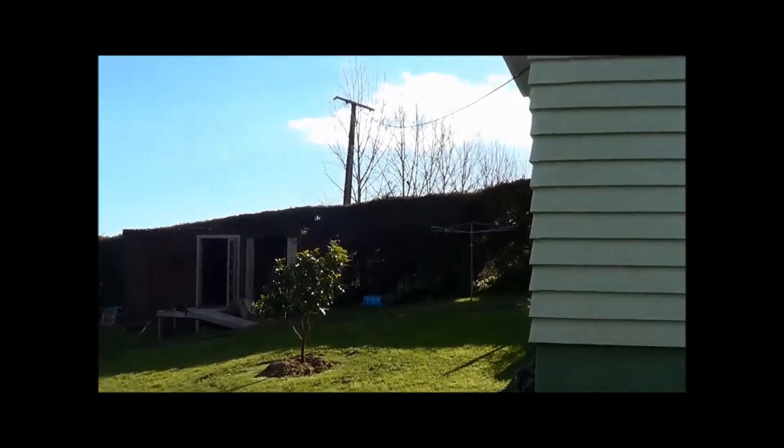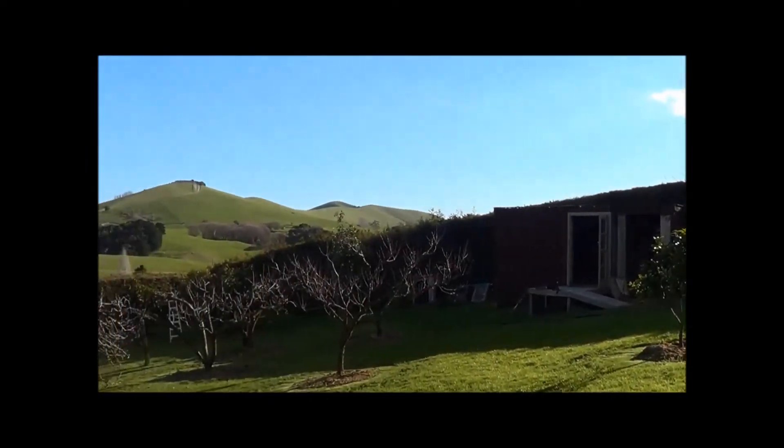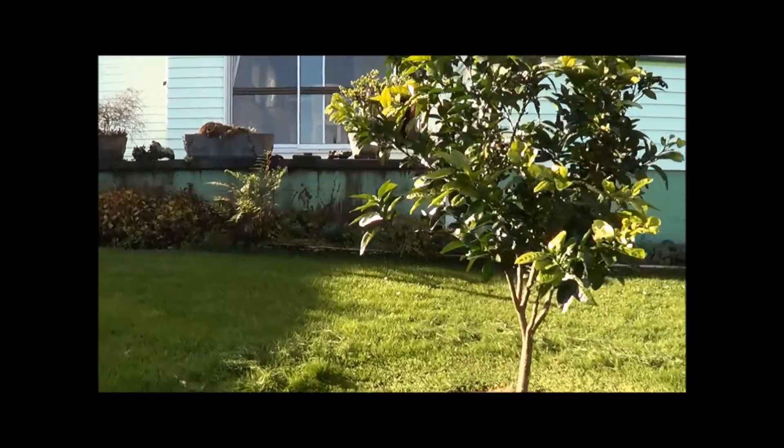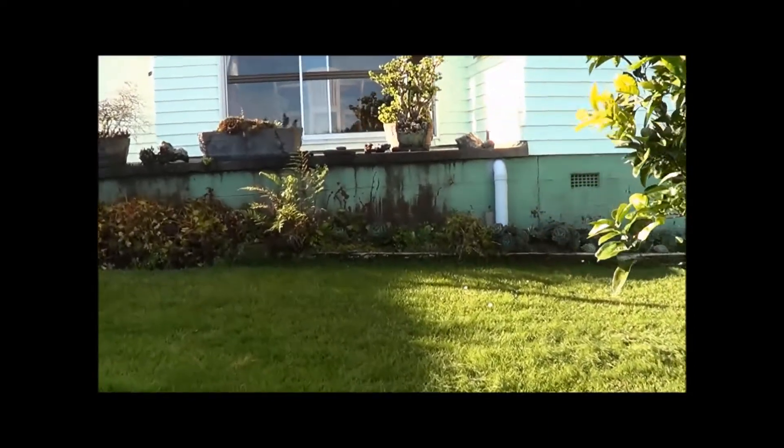Let's go around here. There's a shed, an orchard — look at the citrus down below there. And underneath this terrace here is a water tank.